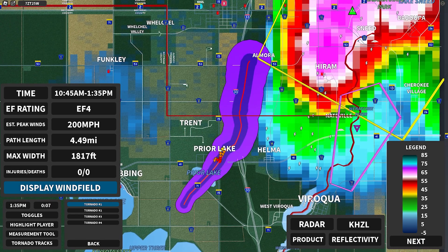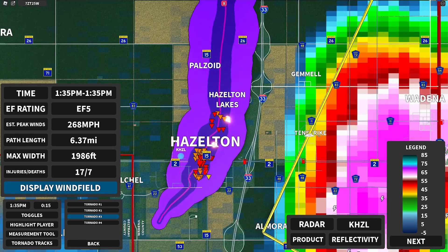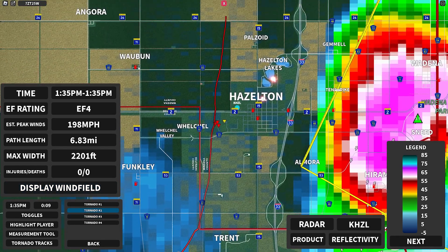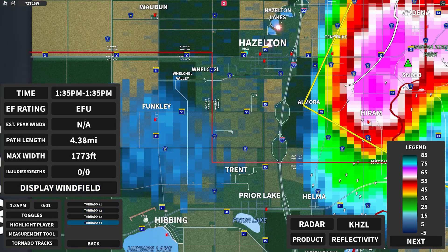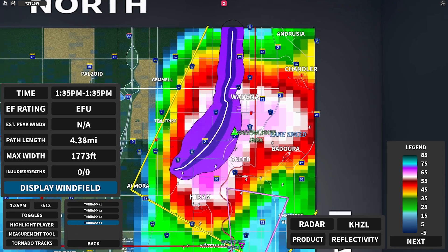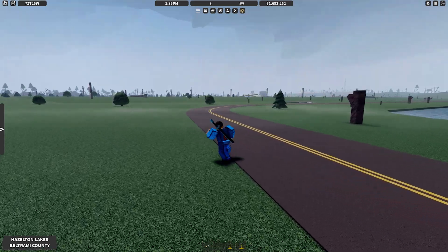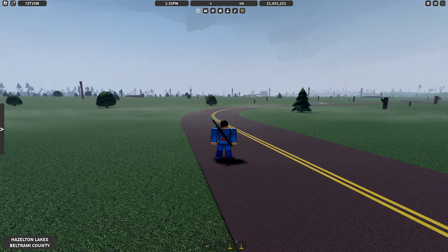Here's the damage in Prior Lake — not everything is rated, but there it is. Here is the wind field. Here's the second tornado — the one that went through Hazelton — and you can see everything there. Here is the tornado that went through the hill section, and we can see the damage there. Then we have tornado number four which went through Wadena, but we don't have a rating for it at the moment. I think this would be a good place to end the video. If you guys enjoyed this, make sure to leave a like and a comment — I'll see y'all next time. Goodbye!